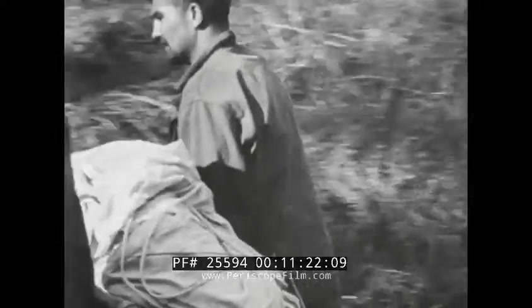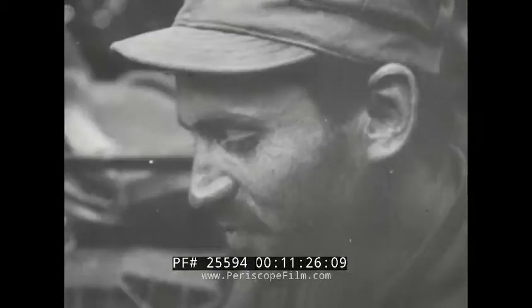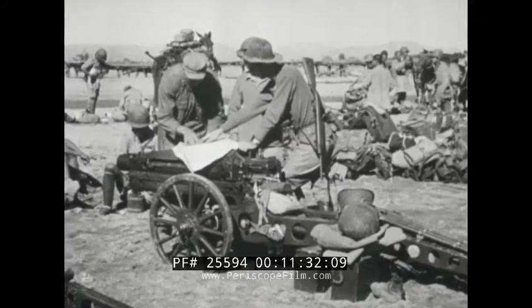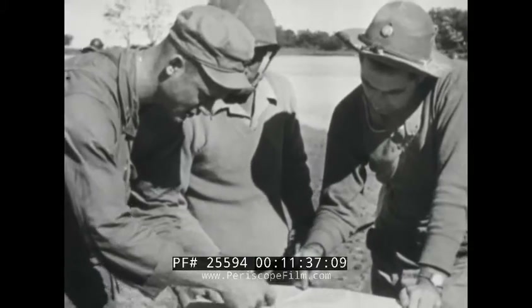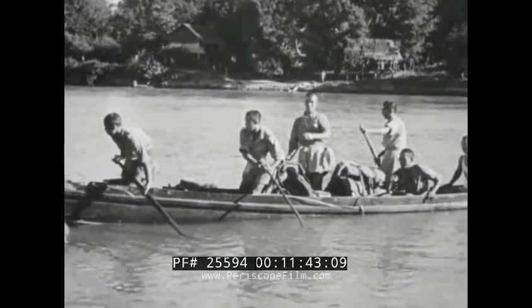The replenishment of rations is the signal for a belated Thanksgiving dinner in the heart of the Burmese wilds. Meanwhile, American observers aid Chinese forces in plotting an advance beyond the Daibing River, 30 miles north of Bhamo; 75-millimeter pack howitzers are dismounted and taken across in native canoes.